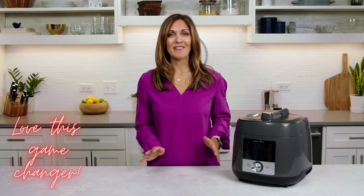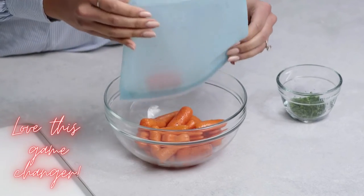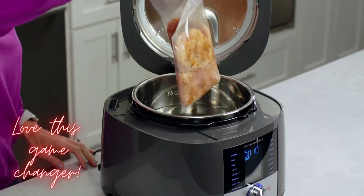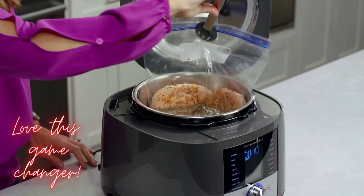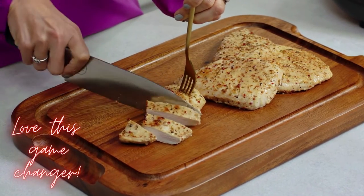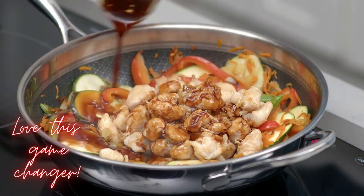Sous vide gives you delicious restaurant-quality results, from steaks and chops to salmon, shrimp, vegetables, or even large cuts of meat like pork tenderloin or bone-in chicken. Sous vide is also a terrific method for meal planning, especially with chicken. It's completely hands-off cooking, and your meat comes out super juicy and tender. You could use it throughout the week for fajitas, wraps, or even stir fries.